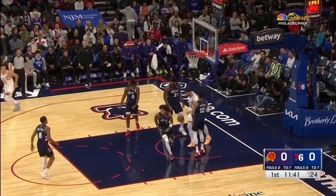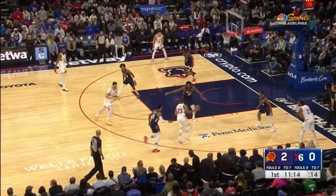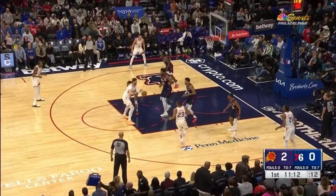In the lane, Nurkic against Tobias Harris — Harris takes a swat, and Nurkic turns and puts it in. And now Gordon to Nurkic.